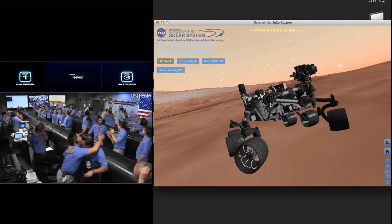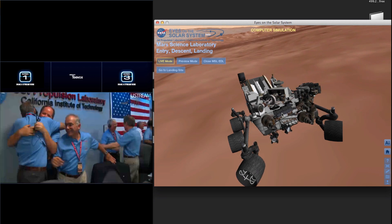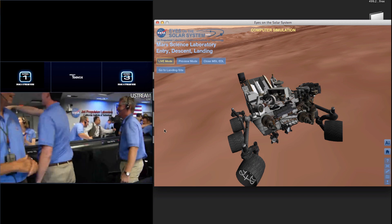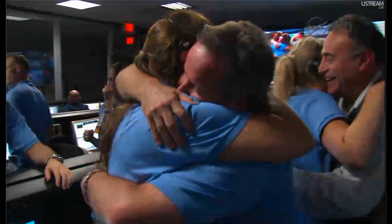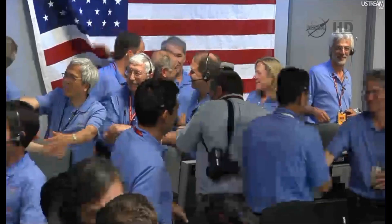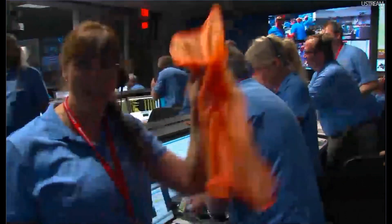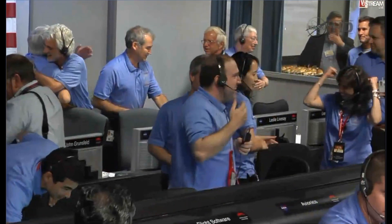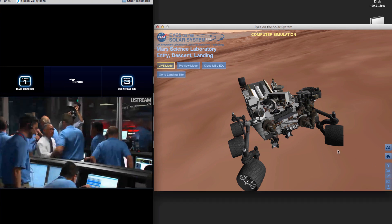Time to see where our curiosity will take us. We are continuing to receive telemetry from Curiosity. We are safe. ACAM sequence is kicked off, waiting for images. Heads up, folks!